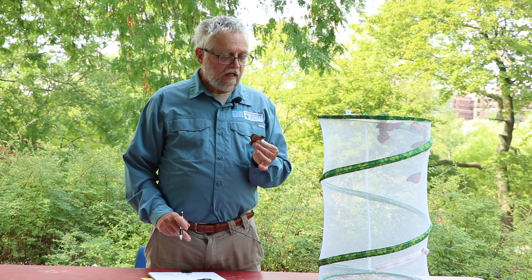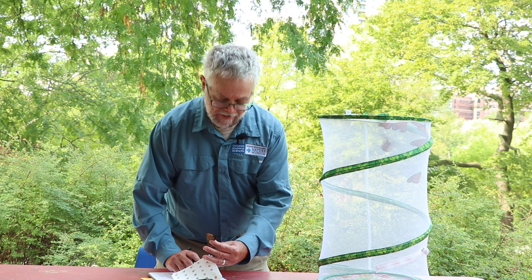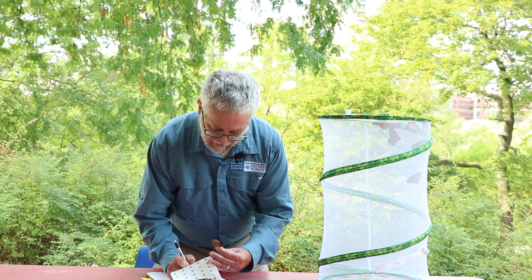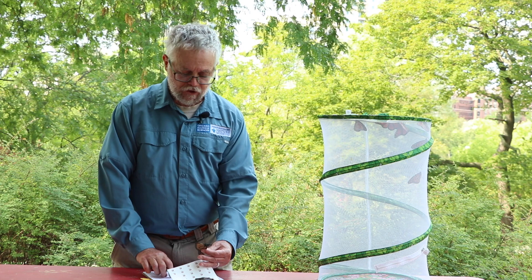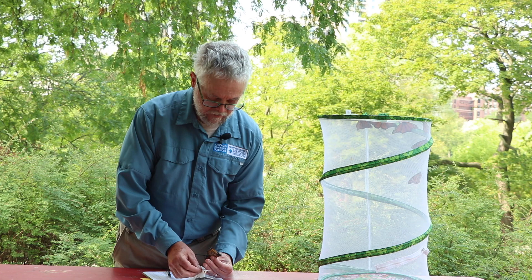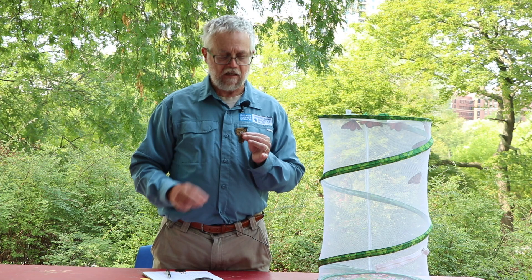We've got another male monarch here, so I'm going to write down the code on the next tag — you can write this down on your data sheet too — today's date and that this one is a male. Again, this is a wild caught monarch and we're releasing it in Chicago. I get my tag, place it on the monarch's wing, press gently to affix the tag, and then we let him go.